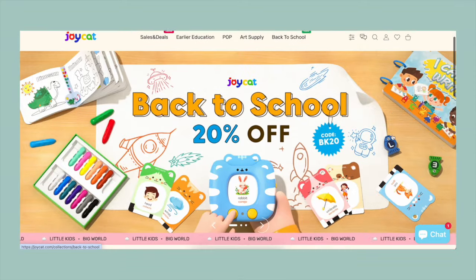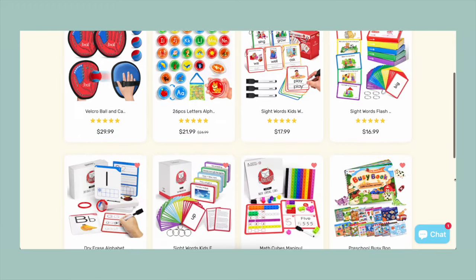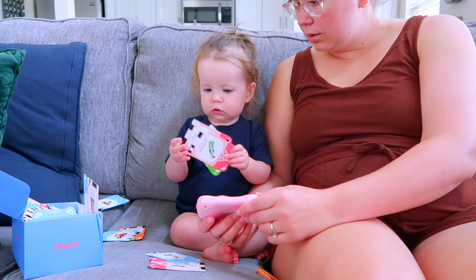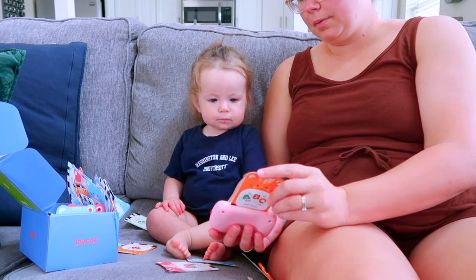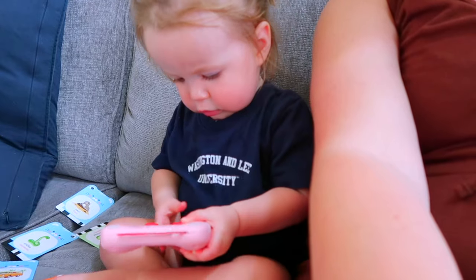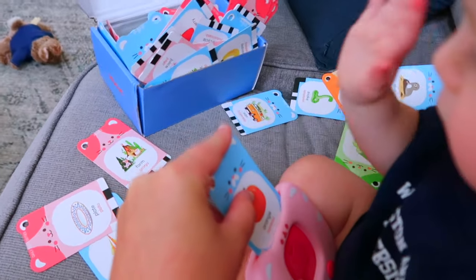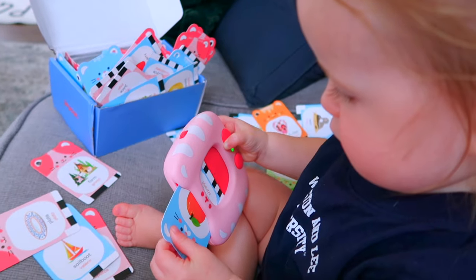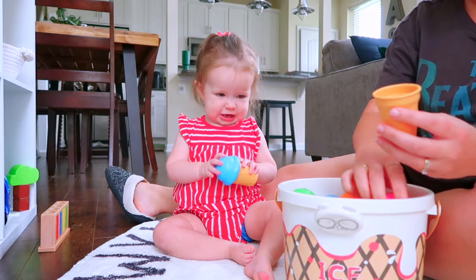We've been loving the Joy Cat toys because they really make learning fun and engaging for toddlers through interactive play. We've been using the talking flashcards, which are great for introducing basic concepts, random objects, different animal sounds — they even have songs on them. The cards are really good for repetition and visual aids in early language development, and my toddler just loves taking them in and out, pressing the button, and hearing all the sounds.